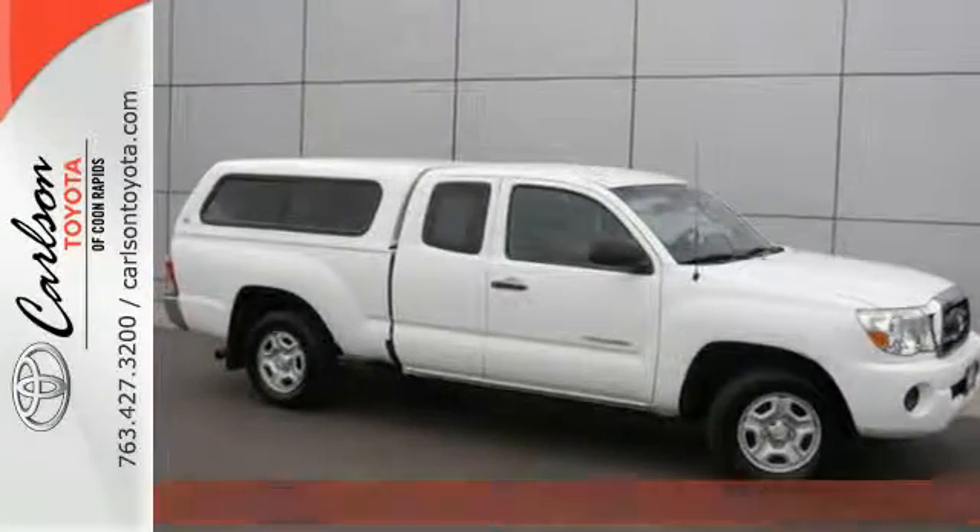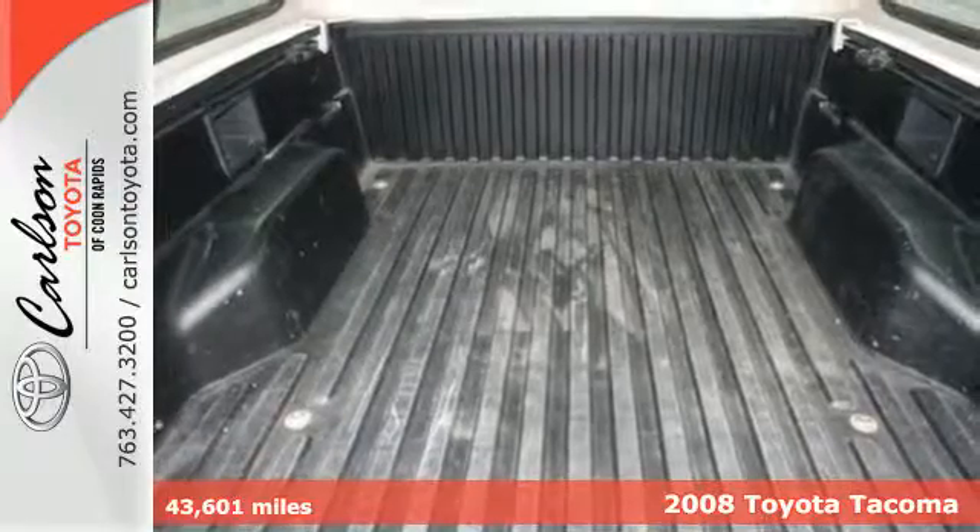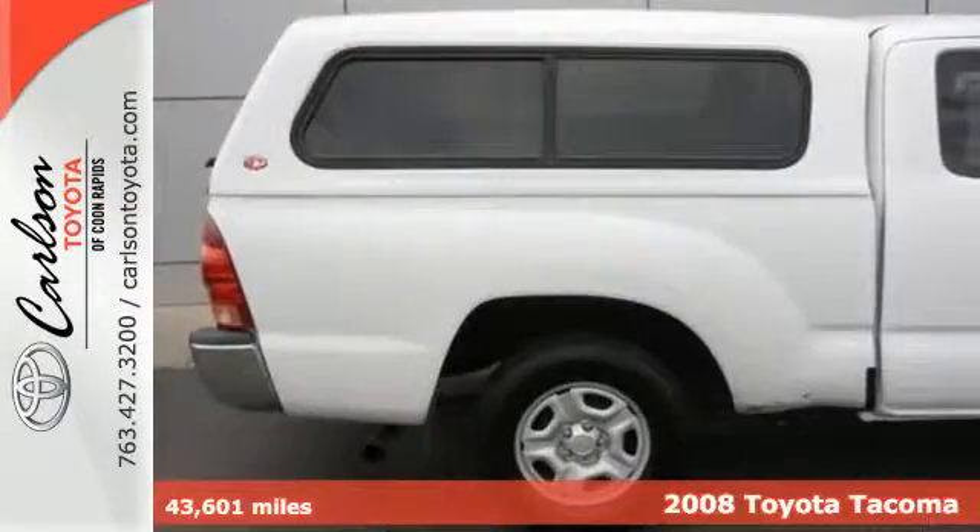We think you'll like this 2008 Toyota Tacoma. Features include a rear step bumper, rack and pinion steering, front tow hooks and anti-lock brakes.